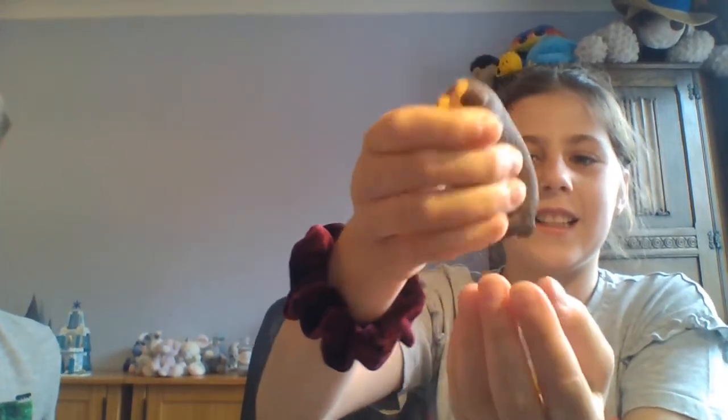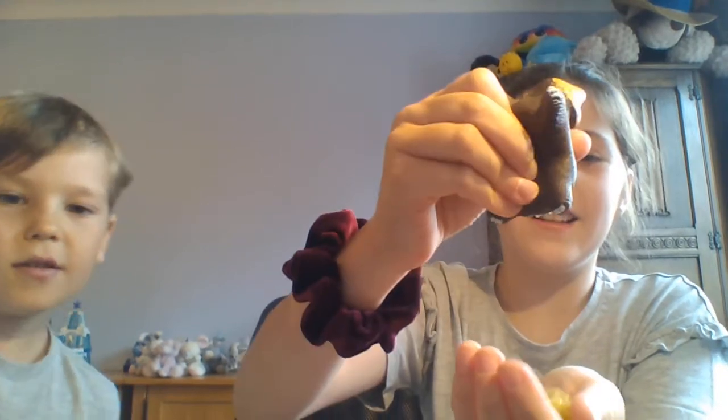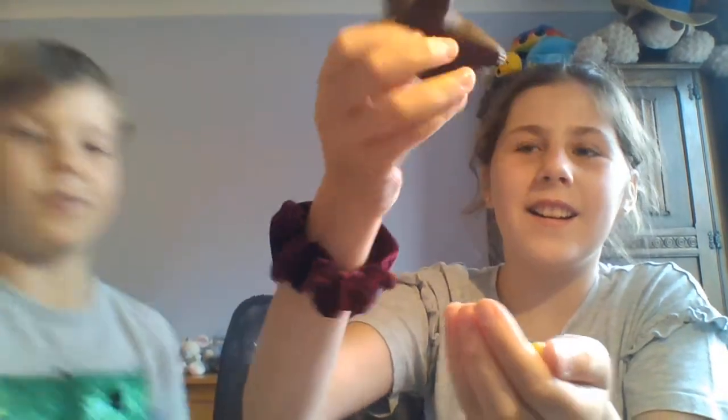My slime was brown and it looked gross. Brandon chose the one with a grey sloth because he liked the slime to look more like a sloth. If it was brown slime with a grey sloth that would look even weirder.